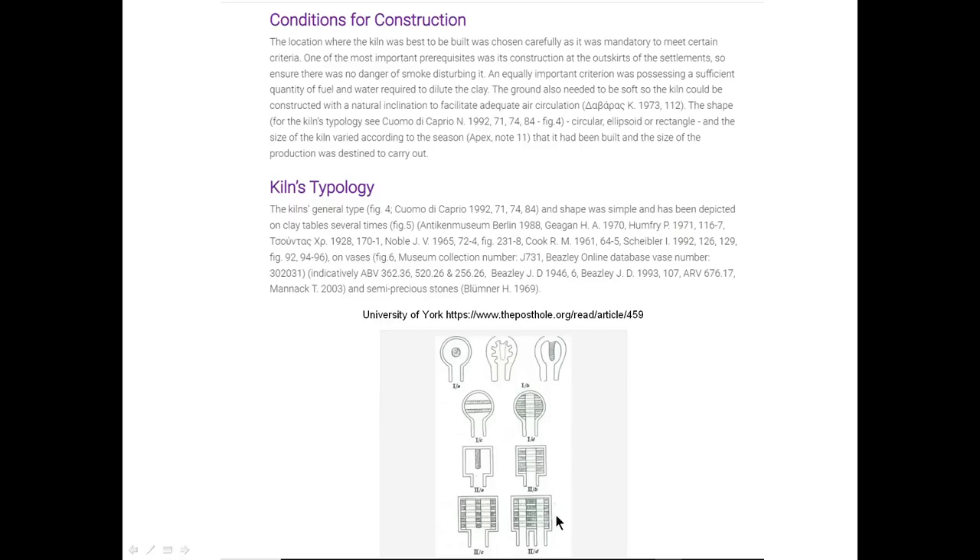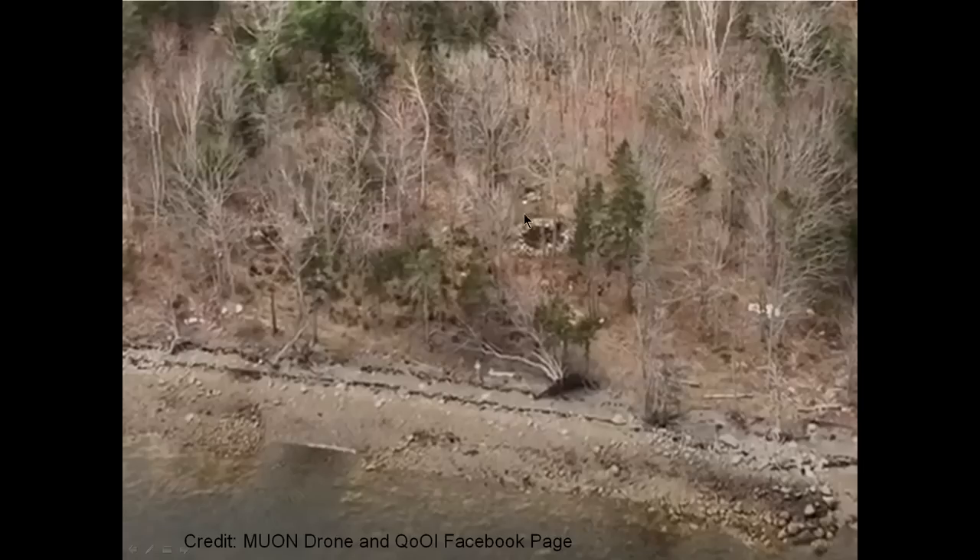Down here are some of the types of kiln constructions they've found in Europe, from the University of York. They found a lot of these kilns, going way back to Roman days — it's not a new technology. Here's the kiln on Lot 5, and you can see how close it is to the ocean. These photos are from the Muon drone used for the Quest of Oak Island Facebook page with John Stemmer — I'll leave a link in the description if you want to go and support that channel.